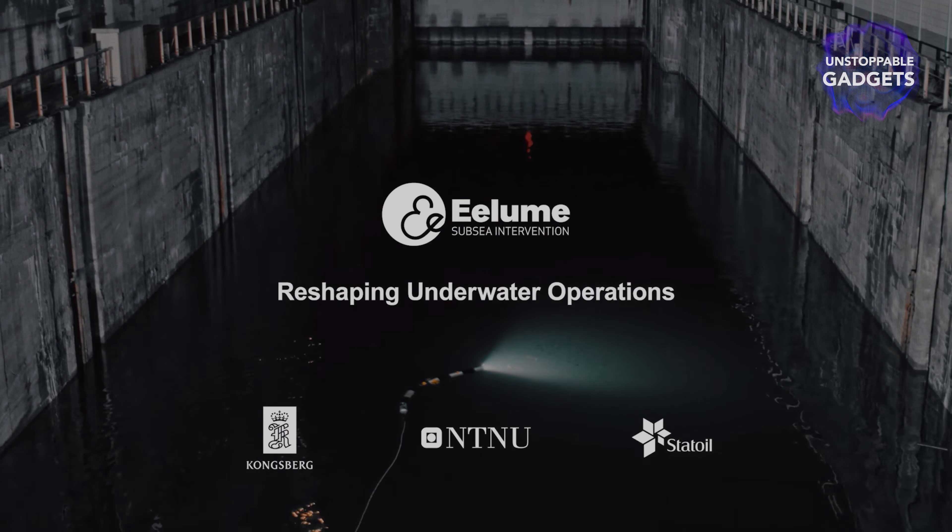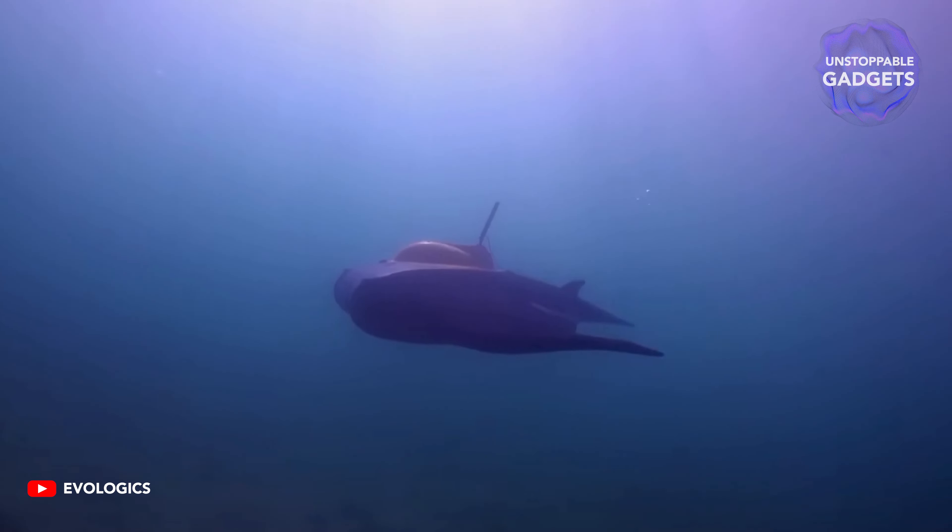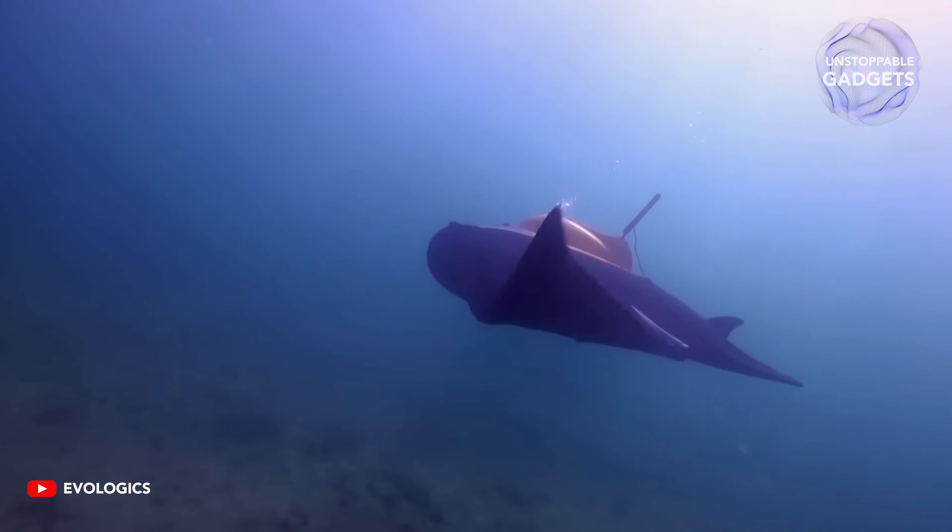And because of their sleek and bendable design, they can glide through water extremely fast and bend into even inaccessible nooks and crannies.